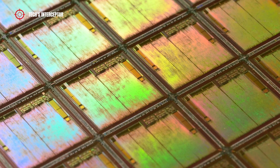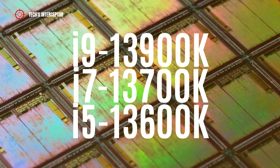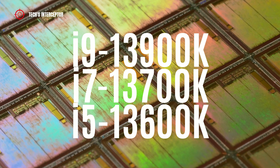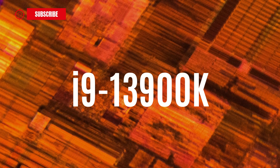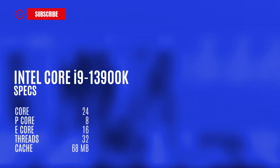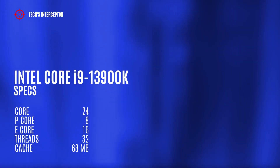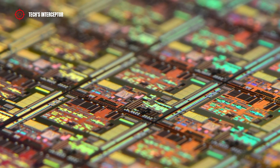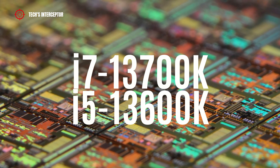The new Raptor Lake will be composed of three unlocked CPU models: the i9-4900K, the i7-3700K, and the i5-4600K. Recently, only a short time ago, in the Geekbench benchmark database the Intel Core i9-4900K was found. It should have 24 cores — 8 performance cores and 16 efficient cores — 32 threads, and 68MB of cache. Now, two more unlocked CPUs have been added: the i7-3700K and the i5-4600K.